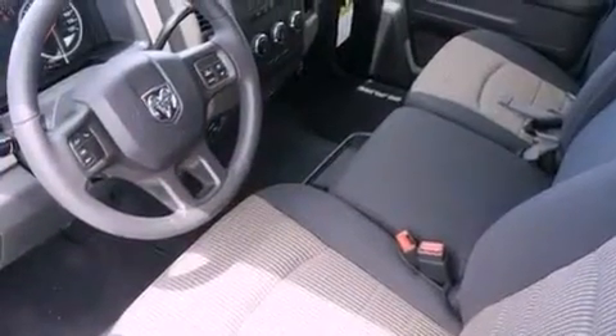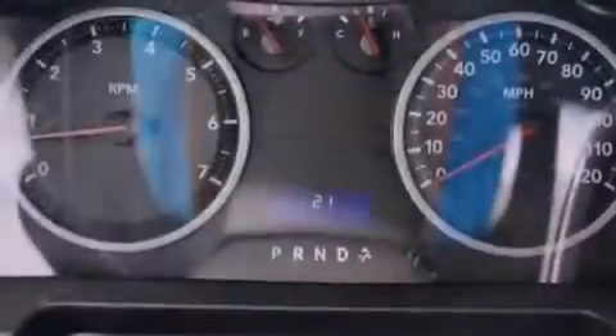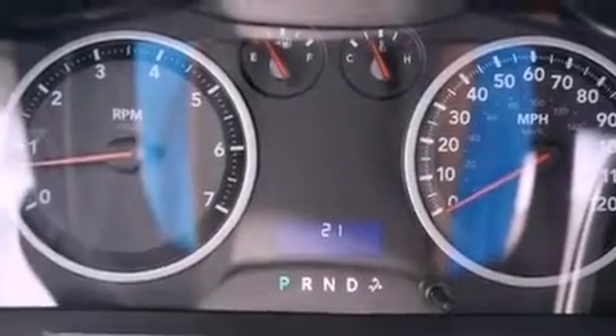A bed liner, a Sentry key theft deterrent system, an anti-lock braking system, a passenger side airbag, air conditioning, and an auxiliary power outlet.